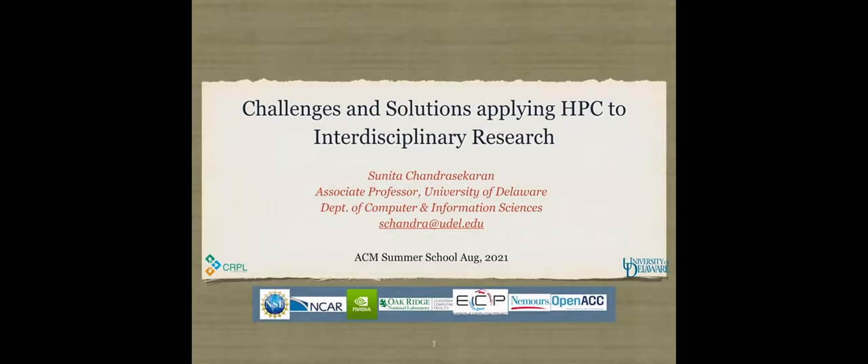Thank you very much for the invitation. I logged in a few minutes before Luca's talk ended and I wish I had logged in earlier — thank you for that nice intro. This talk is going to give you ideas about three projects among several others that we have going on in our group. All three projects are interdisciplinary science-based, and HPC stands for high performance computing.